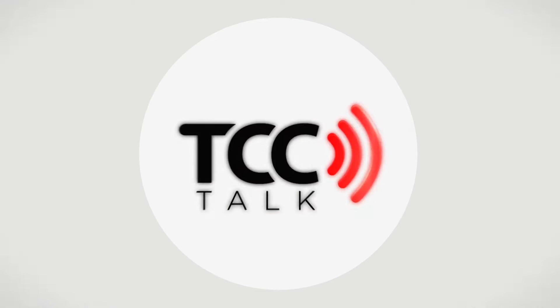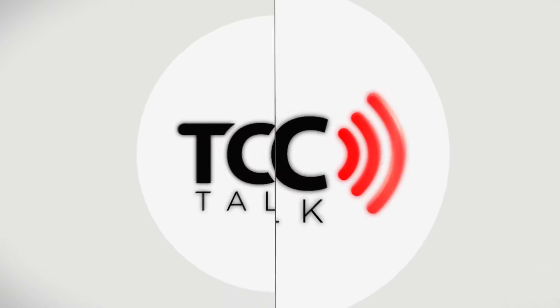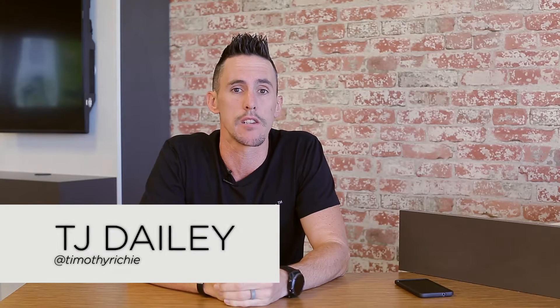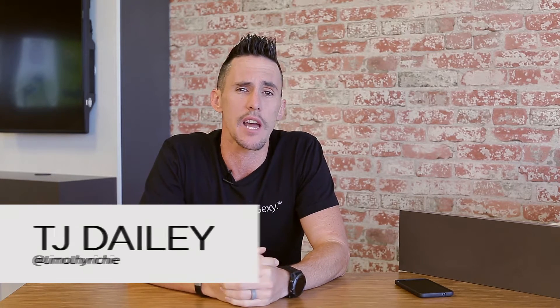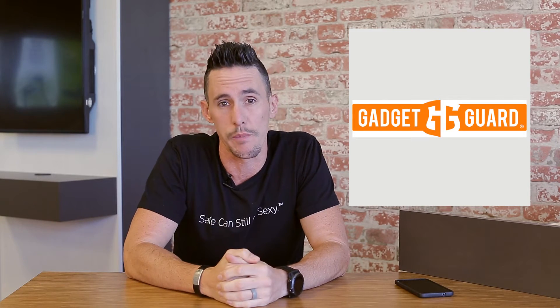I'm TJ Daly and I'm Casey Ray and this is TCC Talk. Before I jump into a Nexus 6P review, the phone that I talked about a couple weeks ago, I'd like to give a shout out to GadgetGuard, a screen protection company that reminds you that safe can still be sexy.